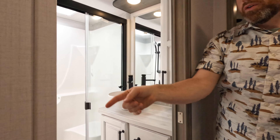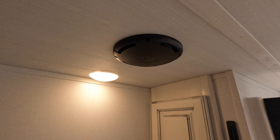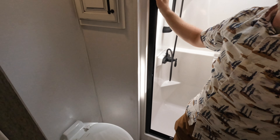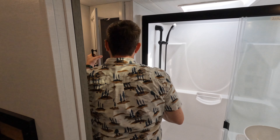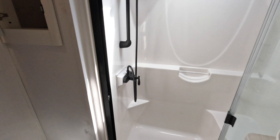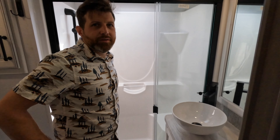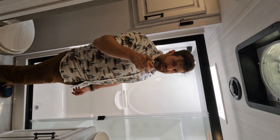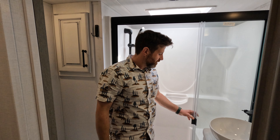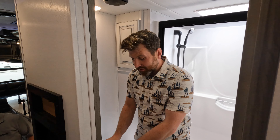You got a JBL speaker right above the porcelain toilet. You can just sit on your porcelain throne and listen to your tunes and surf your social media — all at the same time. Dude, this is so nice. Extra storage — I would assume probably for towels. I like that little sink, it's kind of cool. Very modern, very art deco. Very Pinterest. I like that they put the little pocket doors on here — saves you a ton of space, especially in the hallways.